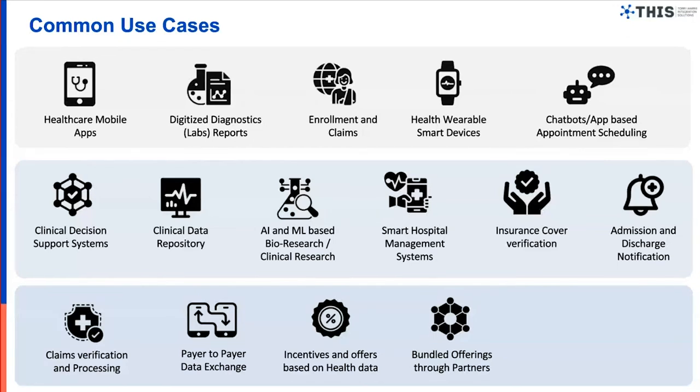Last but not least, incentives and offers based on healthcare data: customers are willing to share their information in exchange for discounts. Some insurance providers already offer discounts on insurance payments depending on health data, incentivizing users to stay healthy and volunteer data sharing. They can also partner with third-party networks through a digital ecosystem and provide bundled offerings. These are just some of the use cases FHIR opens up — what I'm showing here is just the tip of the iceberg.